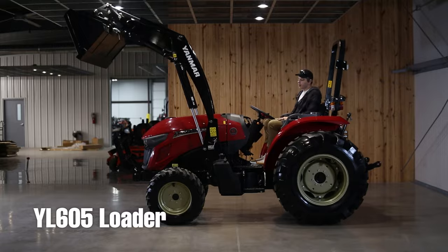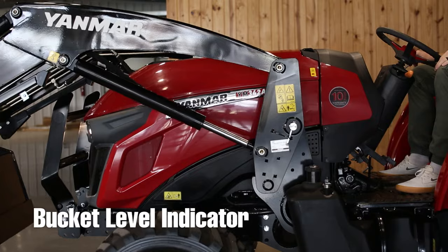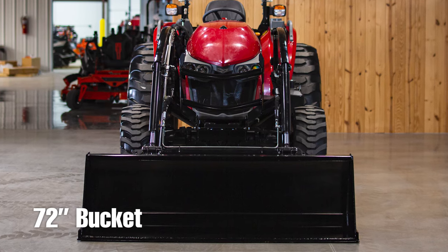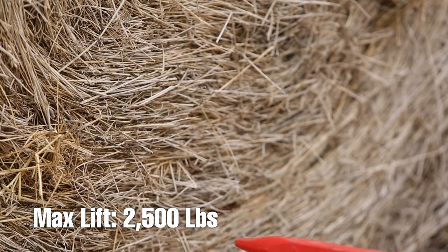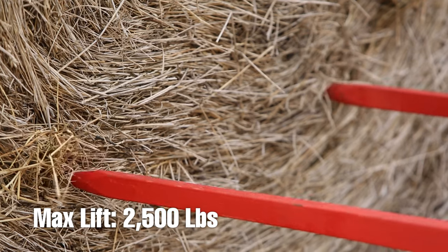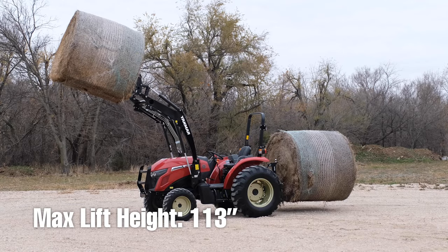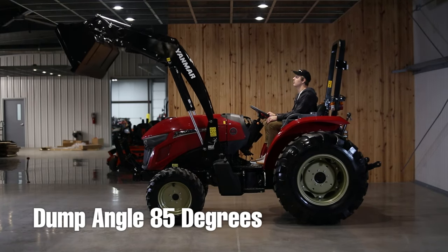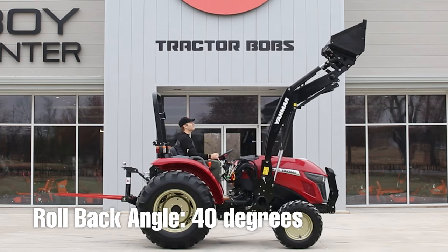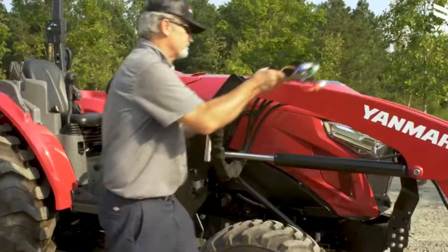The YM605 loader that comes on the tractor features a universal skid steer quick attach and a bucket level indicator. The bucket is 72 inches wide with a total capacity of 10.9 cubic feet. The max lifting capacity on the YM605 loader is 2,500 pounds. The loader has a lift height of 113 inches, a dump clearance of 87.6 inches, an 85-degree dump angle, and a max rollback angle of 40 degrees. It is a quick-connect loader with stands, so you can remove it whenever you'd like.